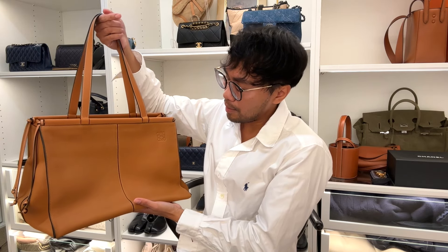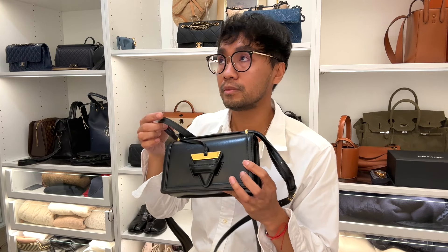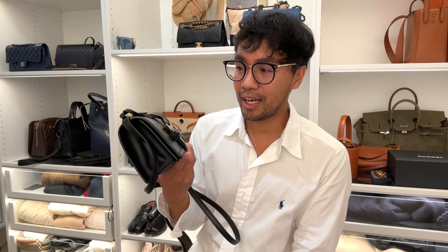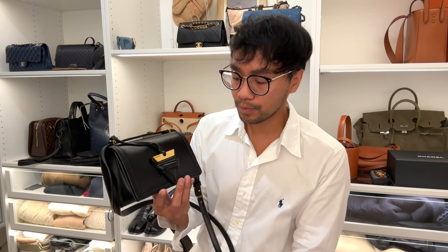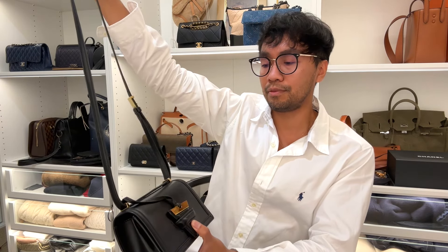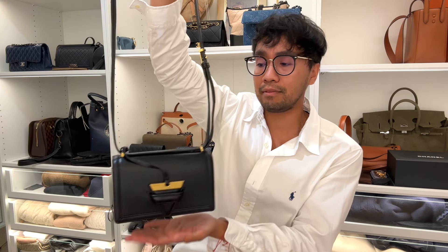I'm glad I've tried this bag though. Now this is my Loewe bag — this is kind of my version of the Chanel boy bag but in a more subtle way. If you don't want the pop of the boy bag aesthetic, I feel like this is such a good alternative. It's so subtle and classic — a black bag you cannot go wrong with.